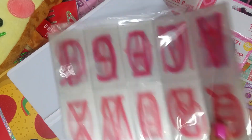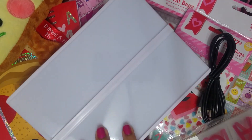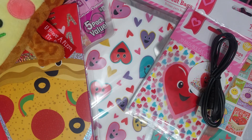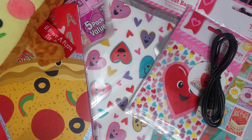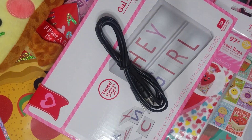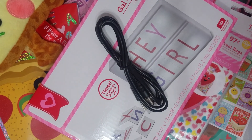I wanted to share that with you because I don't think I've seen anybody haul that, but it's so cute. That's really all I'm gonna share with you guys — like I said, I didn't find some of the stuff I was looking for, but I did find a couple of things. If you guys have any questions or comments, just leave them down in the comments section and I'll get back to you. Thank you guys for watching — I'll see you next time, bye!